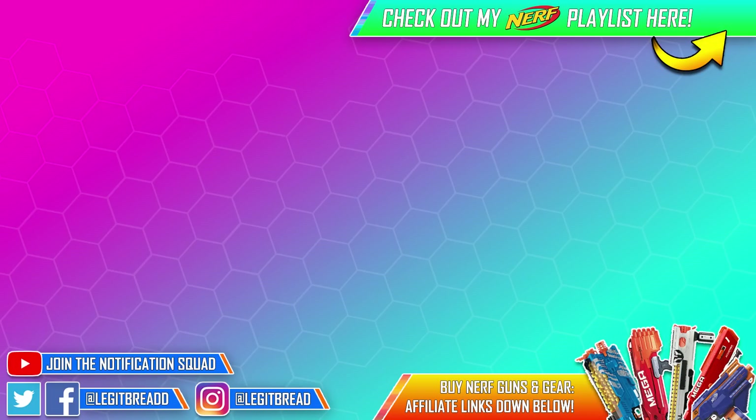Thanks for watching everyone. If you want to see more Nerf videos you can click the ones on the screen or the card in the top right corner. If you're interested in buying Nerf blasters and gear, affiliate links are down below in the description. Thanks again and I'll see you all in the next one.